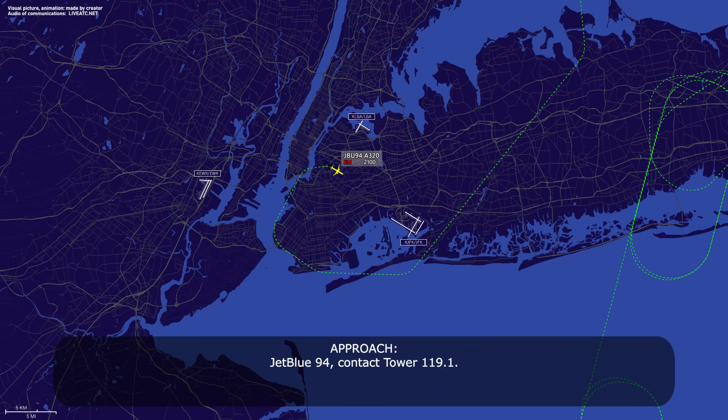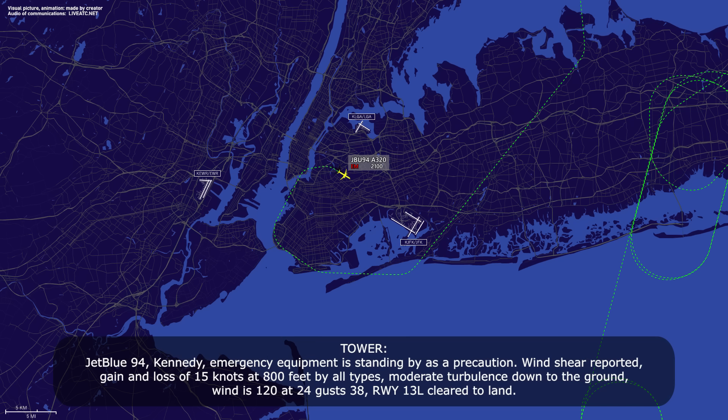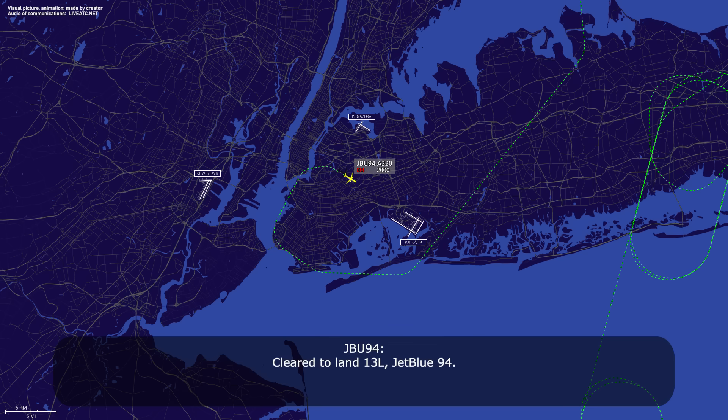Chippin 94, contact tower 119.1. 119.1, Chippin 94. Kennedy, Chippin 94 is with you on the ILS 1-3 left. Chippin 94, Kennedy — emergency equipment is on standby as a precaution. Wind shear report: gain and loss of 15 knots at 800 feet, all types. Moderate turbulence down to the ground. Wind 120 at 24, gust 38. Runway 1-3 left, cleared to land. Cleared to land, 1-3 left, Chippin 94.